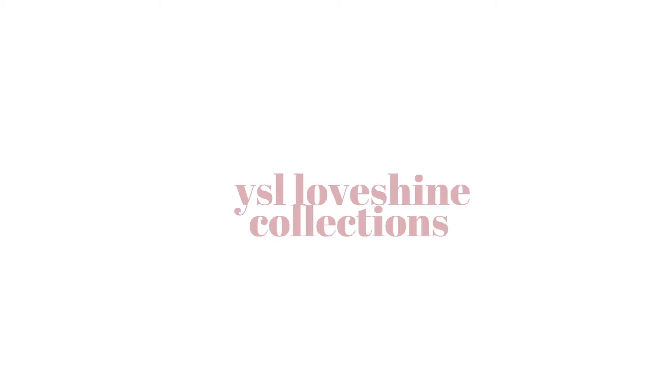Hello everyone and welcome back. Today I have some YSL lip products I wanted to do a mini review on and do some swatches.